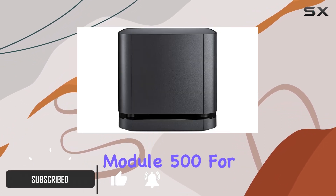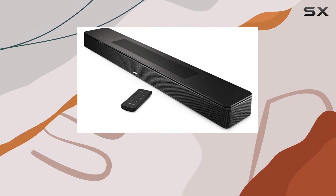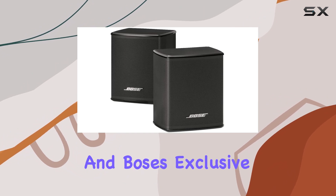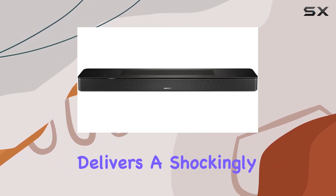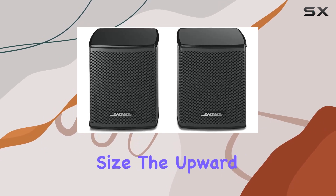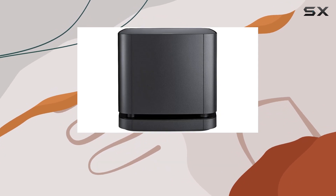The bundle also includes the Bass Module 500 for that extra punch. Let's talk Dolby Atmos — the game-changer in home theater sound. The Smart Soundbar 600, equipped with Dolby Atmos and Bose's exclusive TrueSpace technology, delivers a shockingly immersive experience that goes beyond its compact size. The upward-firing transducers make you feel like you're surrounded by sound, even from above.